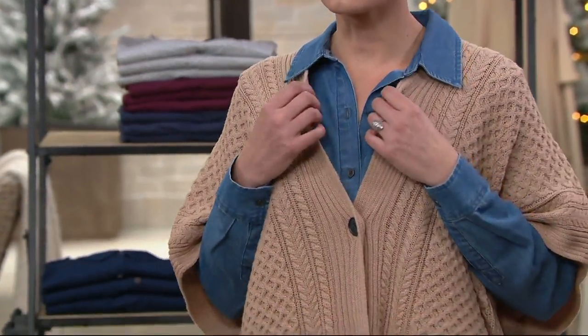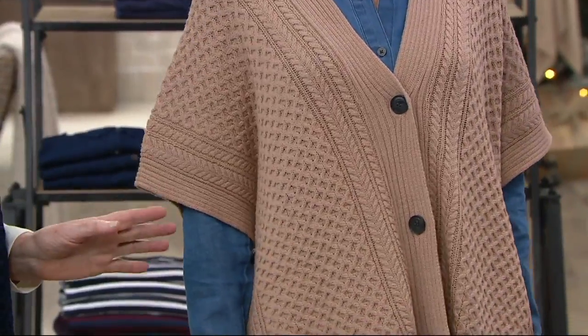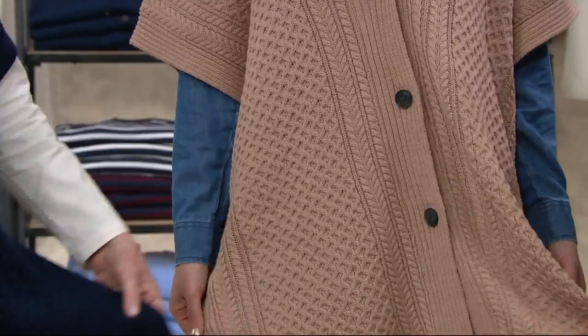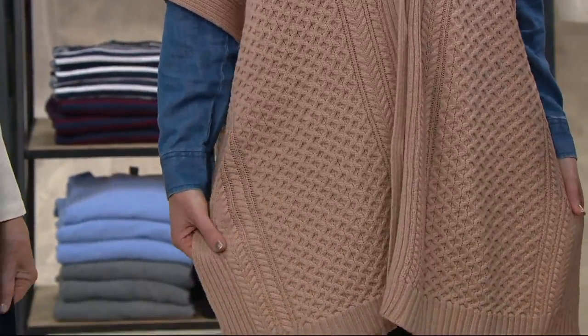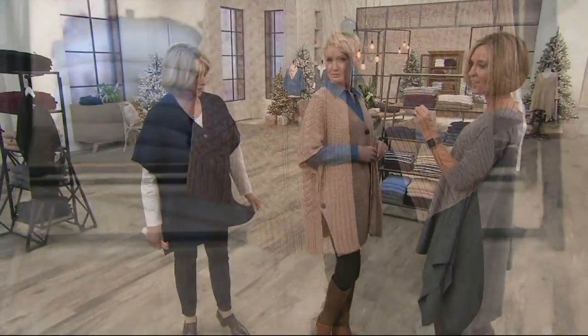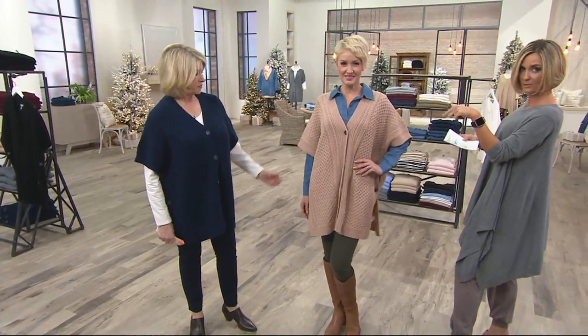This is so well priced, it's amazing. It is so beautifully made — it's 100% merino wool. New Zealand and Australia produce the nicest merino wools, and it's washable. It's so great when you can wash your sweaters. It's the perfect weight as well.